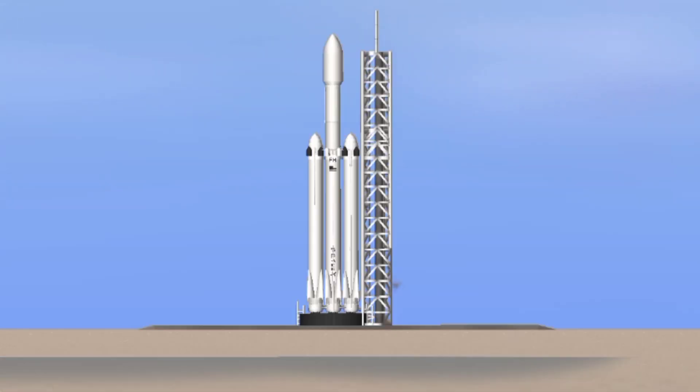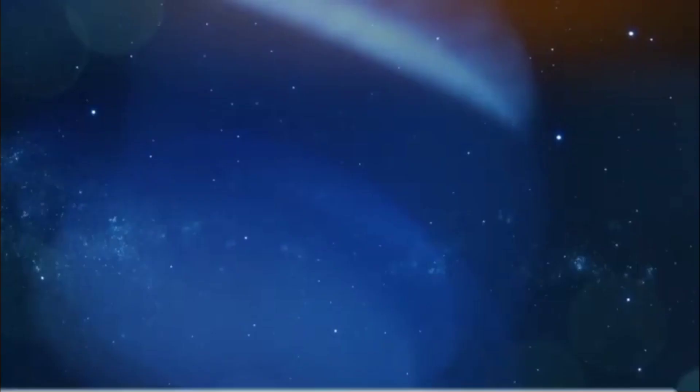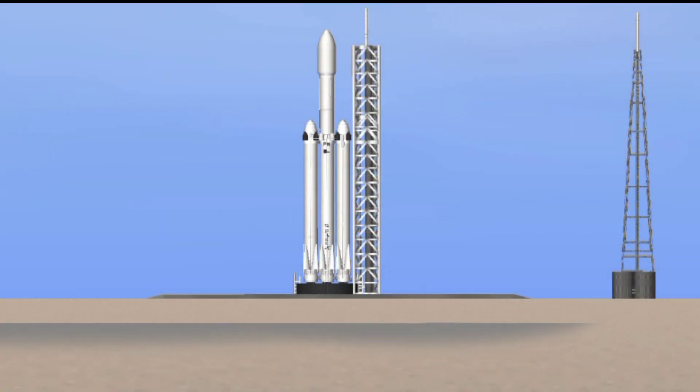5, 4, 3, 2, 1. Falcon Heavy is configured for flight. T-minus 10 to 15, stand by for terminal count.